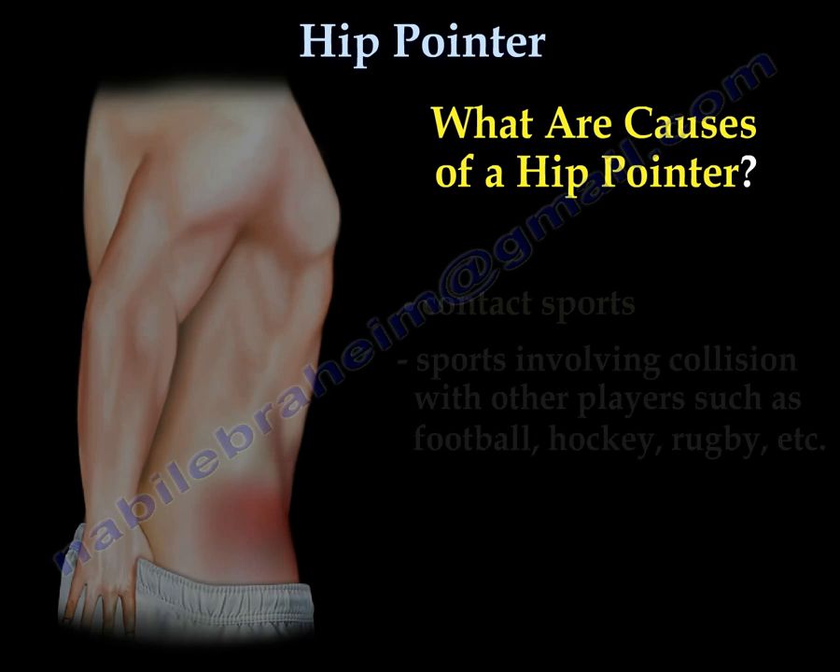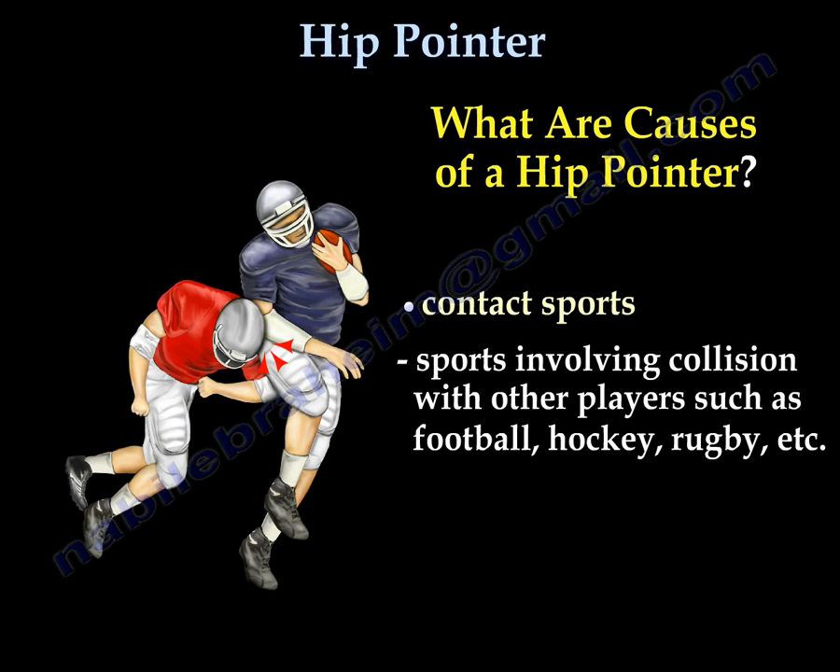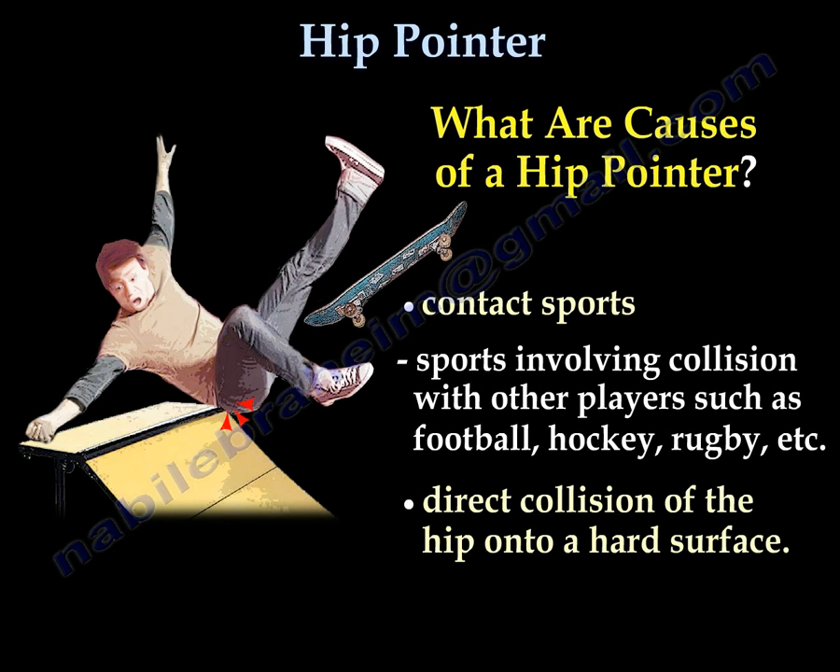What are causes of a hip pointer? Contact sports involving collision with other players such as football, hockey, and rugby. It may also be caused by a direct collision of the hip onto a hard surface.